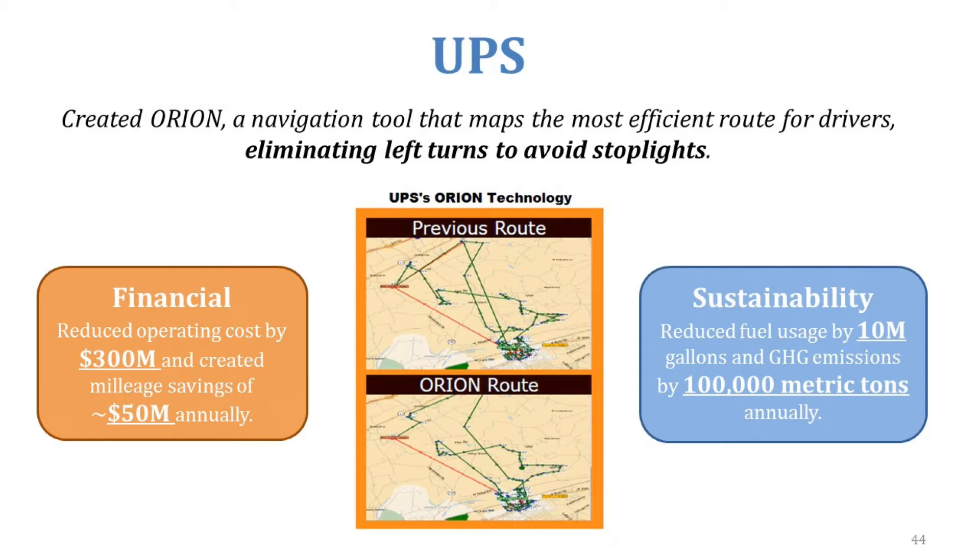UPS — we've all seen their brown trucks delivering packages around our neighborhoods and businesses. They created Orion, which is a navigating tool that not only planned the most efficient route for drivers, similar to what you might use on your phone, but it had one key difference: it eliminated left-hand turns.